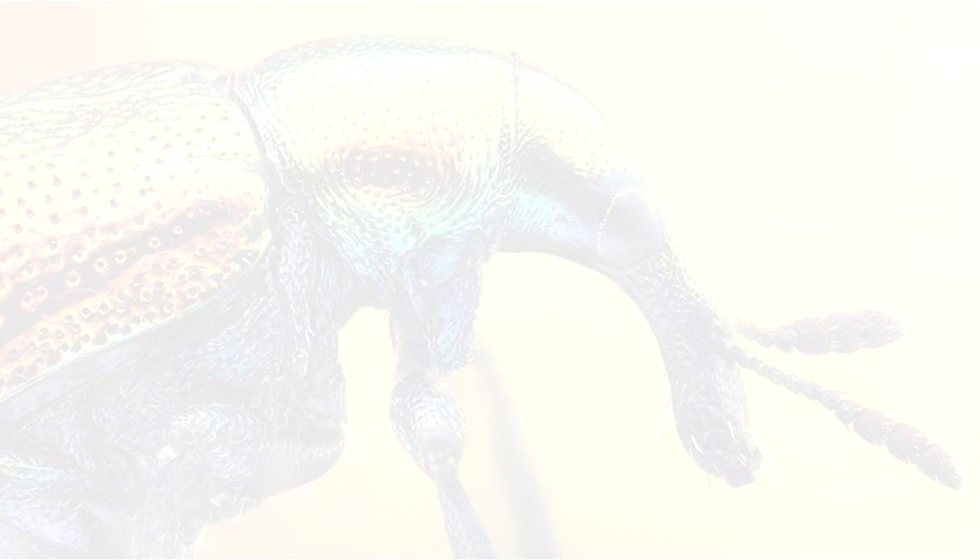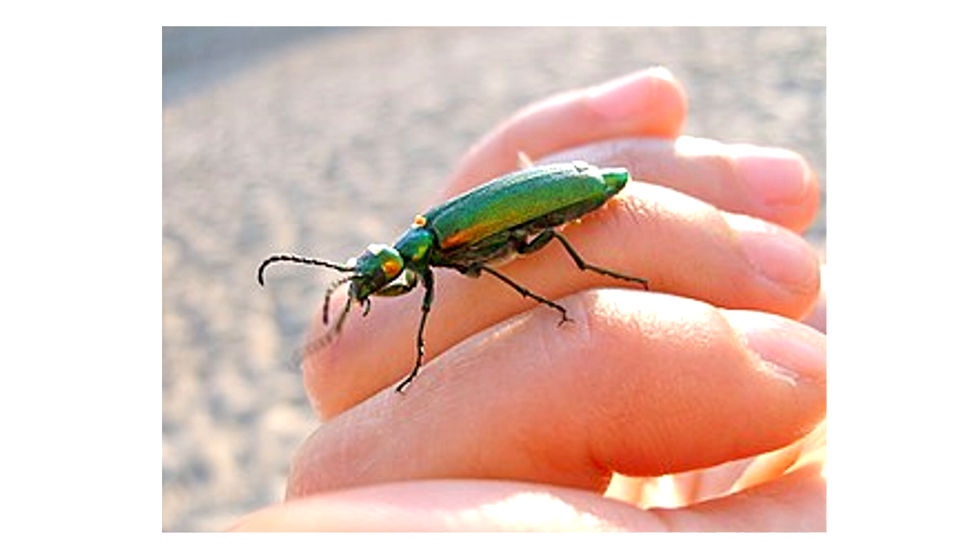Researchers are extremely interested in understanding and mimicking this amazing engineering for many types of advanced applications. One team just published a paper evaluating the weevil's novel trait.